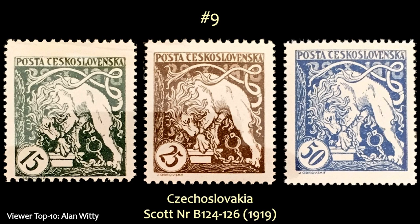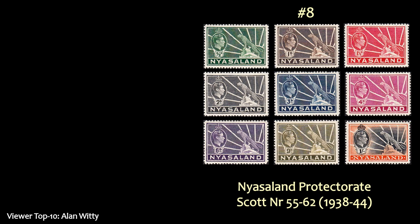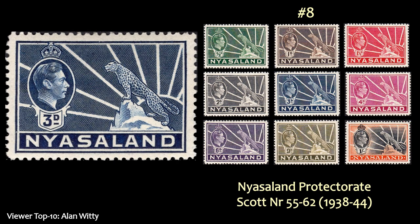Number 9 is Czechoslovakia — this semi-postal set. Alan really digs the lion on these stamps. Number 8 comes Nyasaland Protectorate, the famous cat on the rock with the sun rays behind it.